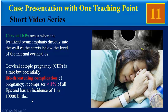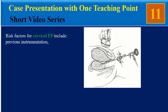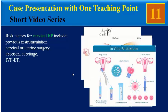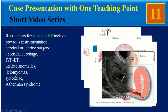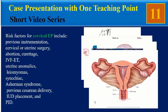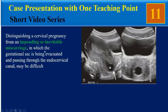Cervical ectopic pregnancy is rare but a potentially life-threatening complication of pregnancy. It comprises less than one percent of all ectopic pregnancies and has an incidence of one in ten thousand pregnancies. Risk factors include previous instrumentation, cervical or uterine surgery, abortion or curettage, IVF, uterine anomalies, leiomyomas, synechiae, Asherman syndrome, previous cesarean, IUD placement, and pelvic inflammatory disease.